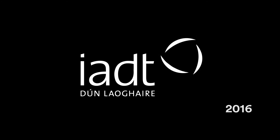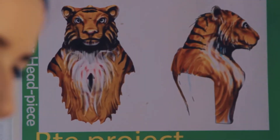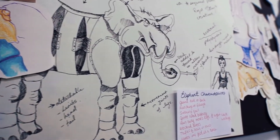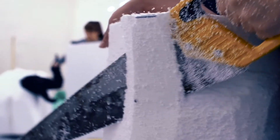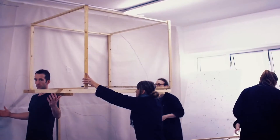We are 3D design model makers and we've been asked to make jungle set pieces for the Late Late Toy Show. We spent a good lot of time designing them, so once that was over it was a big relief to just get cracking at it and seeing it all come to life.